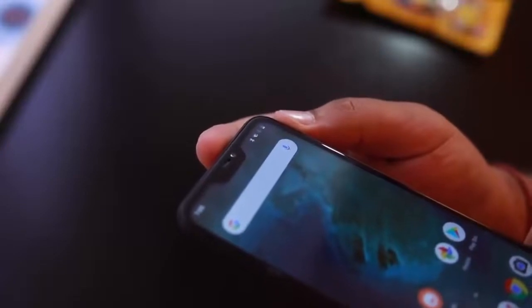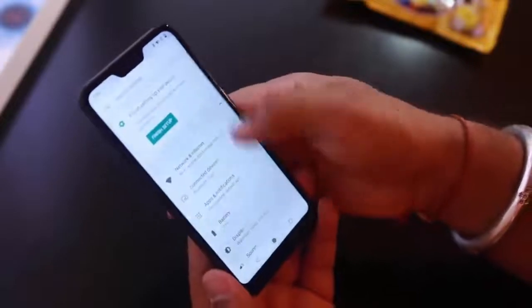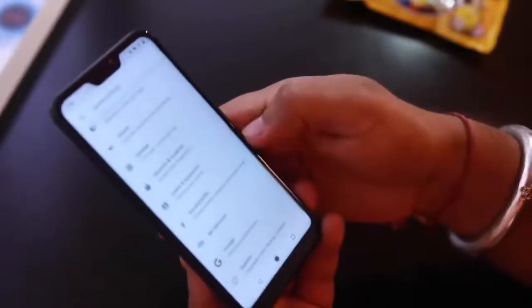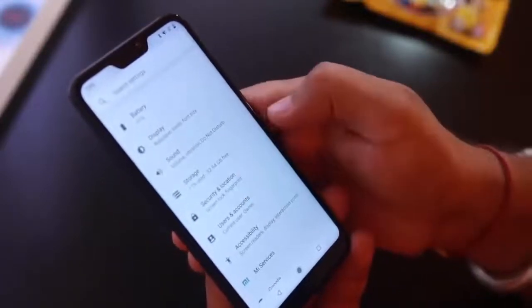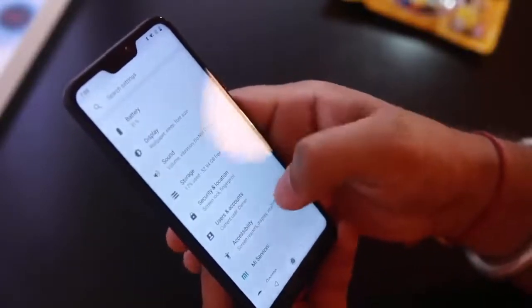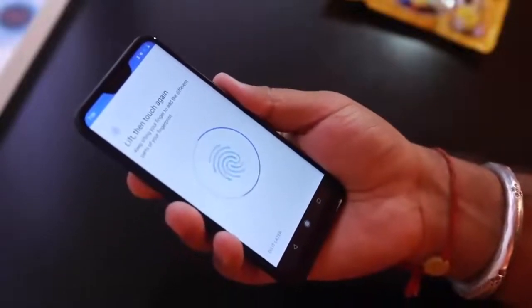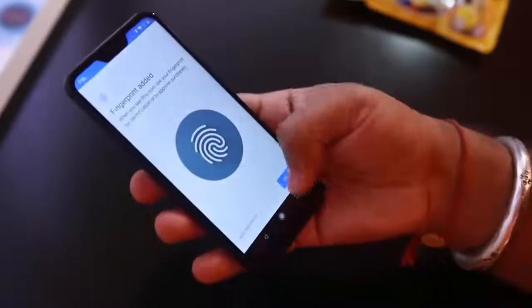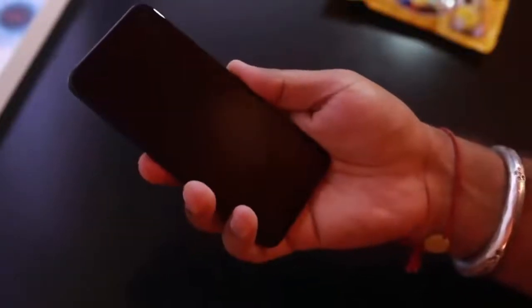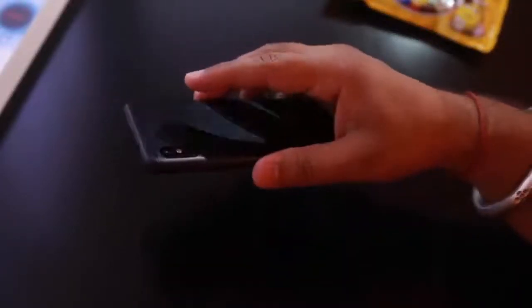There may not be stereo speakers built in, but the Mi A2 is loud enough in most environments. The calling experience while commuting in noisy trains was good enough, with the person on the other end able to easily hear me. The fingerprint sensor is placed at the back, just below the rear camera module — the placement is spot on, and you can easily reach it with your index finger to unlock the device. Xiaomi has also taken an interesting, bold step that will no doubt get many people talking.